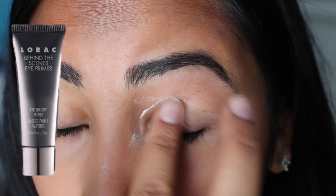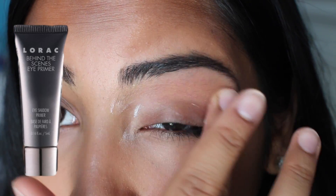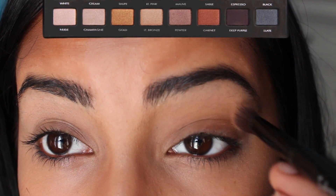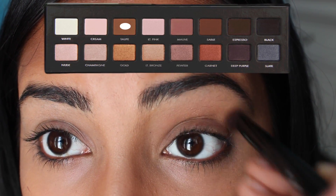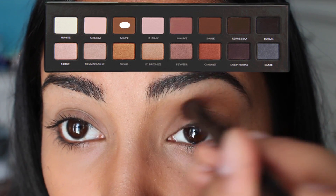Taking the Loric Behind the Scenes Eye Primer, just putting that all over my lid to get them prepped. Now I'm taking one of my favorite palettes, which is the Loric Pro Palette, and I'm taking the color Sable as my blending color.